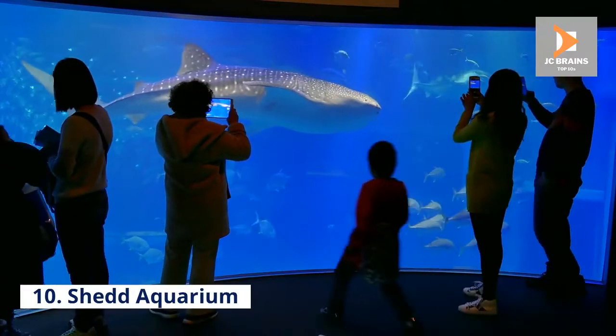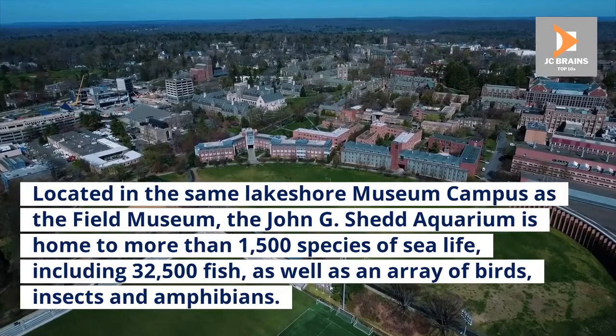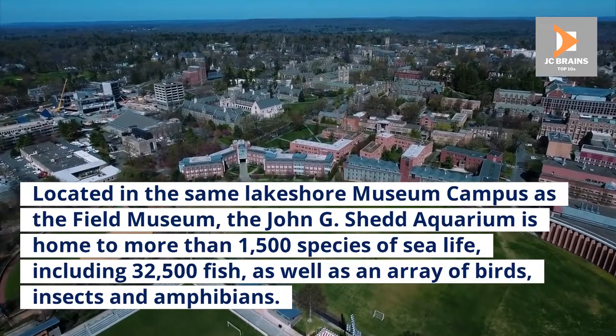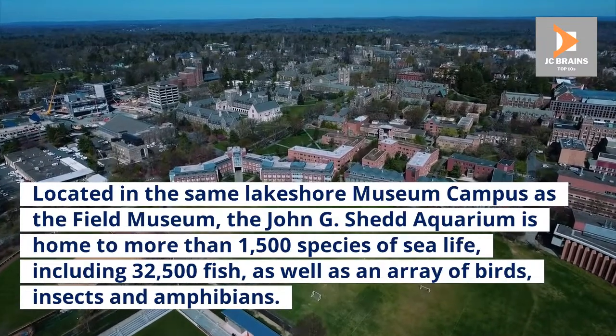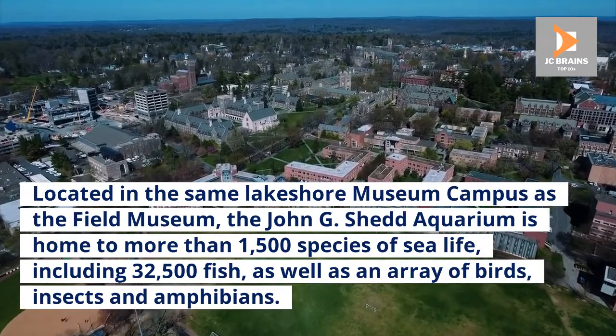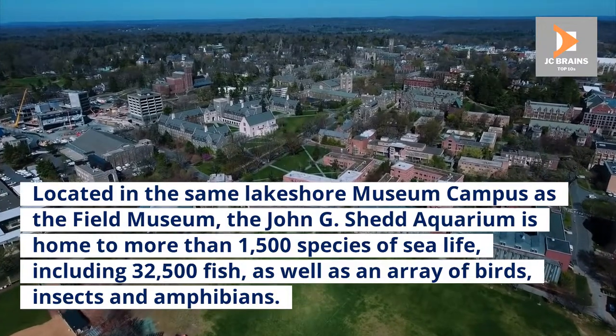Number 10: Shedd Aquarium. Located in the same lakeshore museum campus as the Field Museum, the John G. Shedd Aquarium is home to more than 1,500 species of sea life, including 32,500 fish, as well as an array of birds, insects, and amphibians.